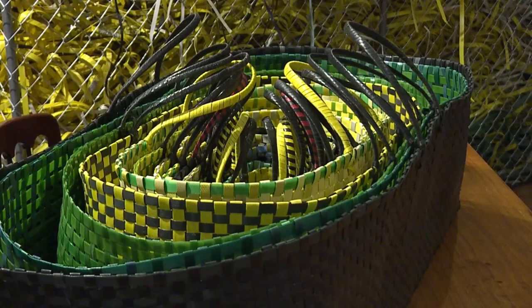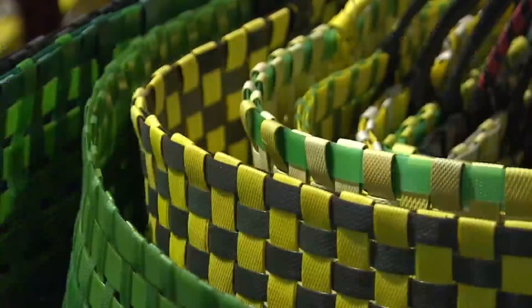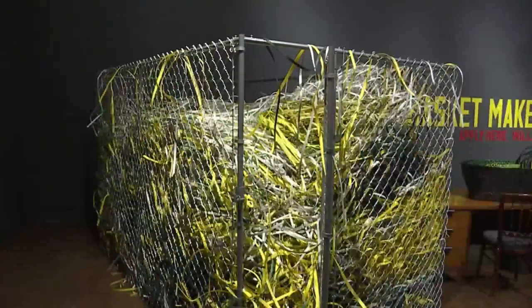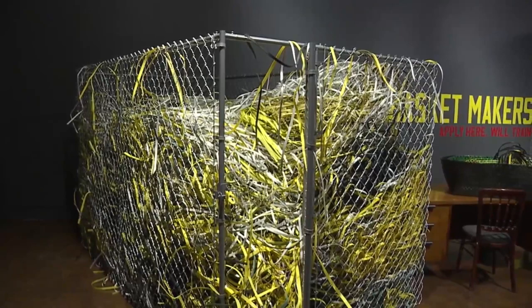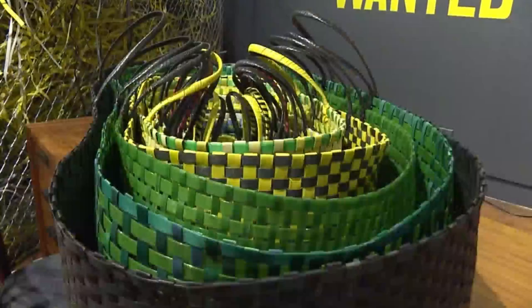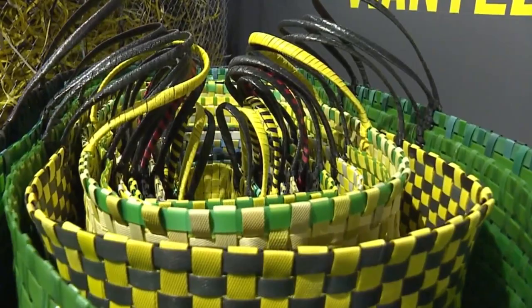We're standing in front of Gay Chan's installation called 'Basket Makers Wanted — We Will Train.' It's a piece where Gay Chan, the artist, will actually be physically in the space making baskets from a large pile of bail structures that normally have no other purpose than shipping. Once they're done serving their purpose on shipping containers, they're thrown into the landfill. Gay is repurposing these items to create functional artwork.